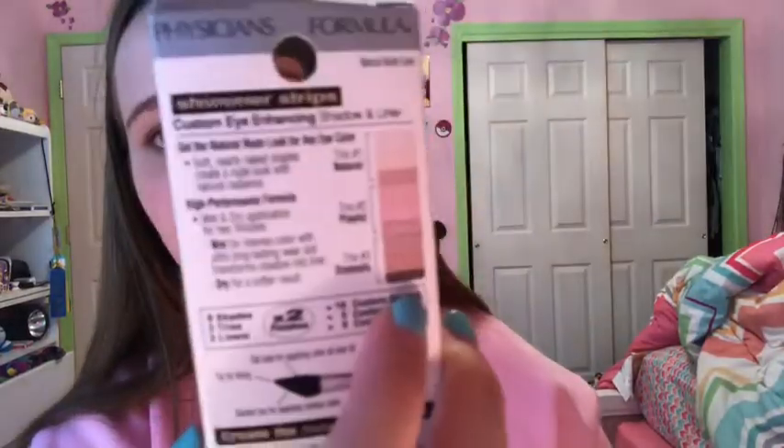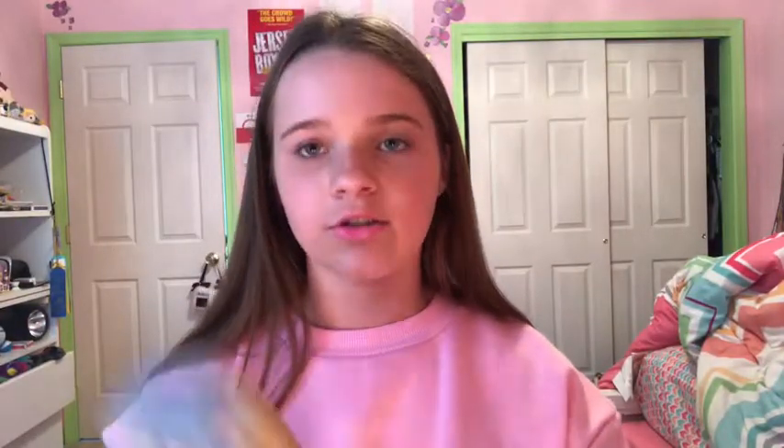I also got a Physicians Formula natural nude eyeshadow palette. I really like the colors — I used the pink and enjoyed it. I took it out of the packaging because I've already used it. What's cool is the packaging shows you which colors to use for natural, playful, and dramatic looks, so you know what combinations work. It's called the Physicians Formula Shimmer Strips Custom Eye Enhancing Shadow and Liner.